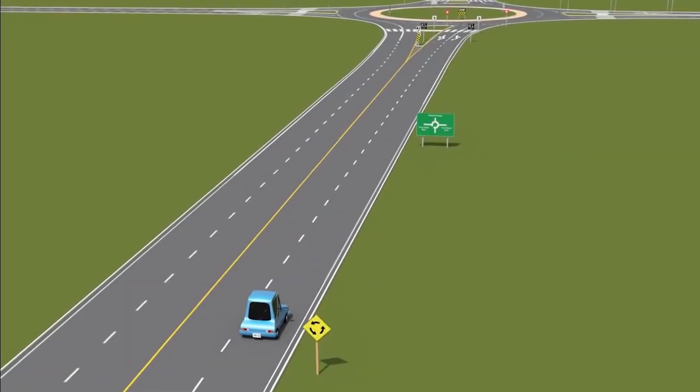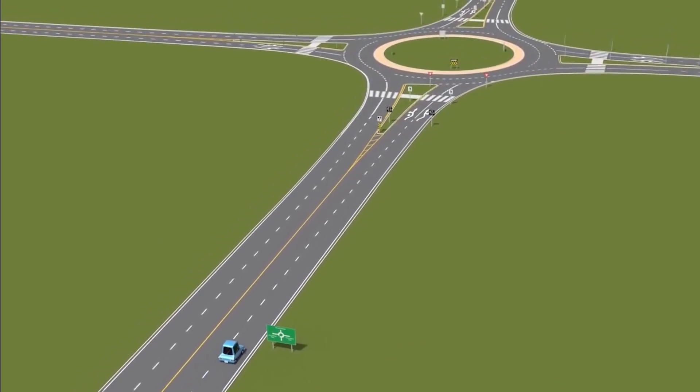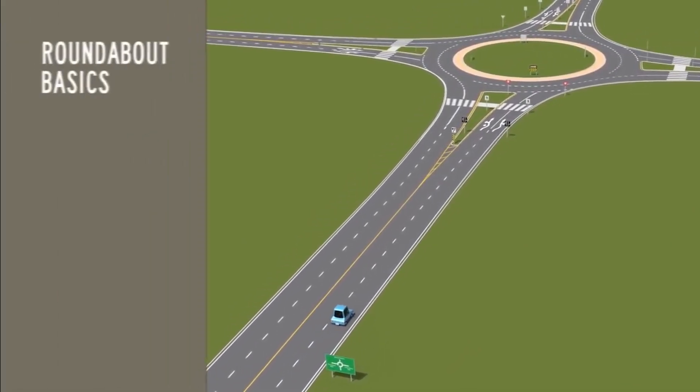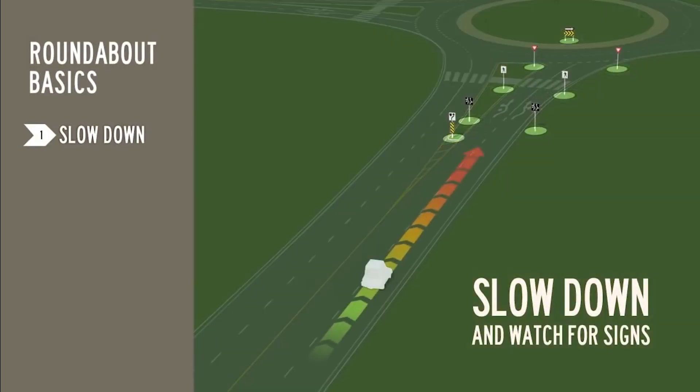Roundabouts are new for many drivers, but following these basic steps will help you safely navigate roundabouts as a motorist, cyclist, or pedestrian. As you approach the roundabout, slow down and watch for signs to help you select what lane you need to be in, based on whether you're turning right, left, or going straight through.